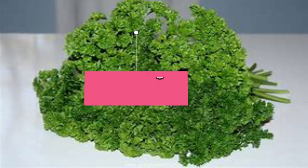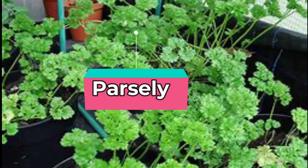Parsley. Parsley can also reduce uric acid levels. It acts as a natural diuretic and helps your body excrete excess uric acid.